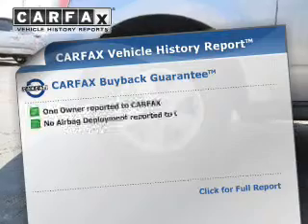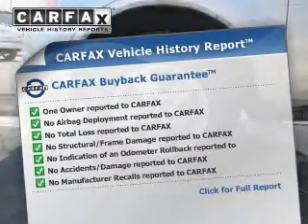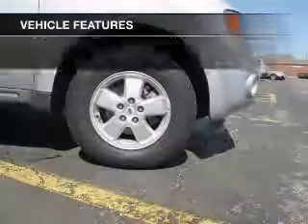Rest easy, knowing this vehicle comes with a Carfax Vehicle History Report from Carfax, the most trusted provider of vehicle history information. With these notable features, you won't want to miss out on the opportunity to own this amazing ride.